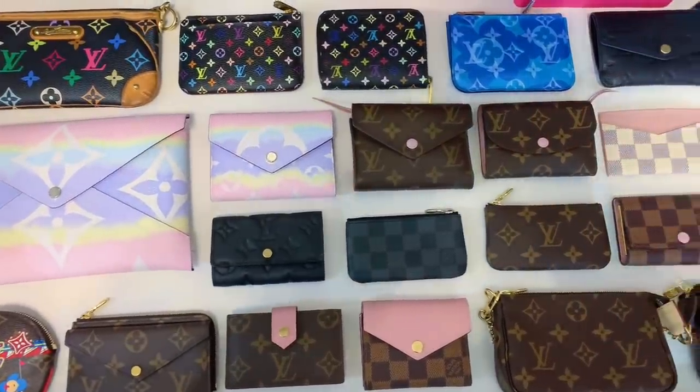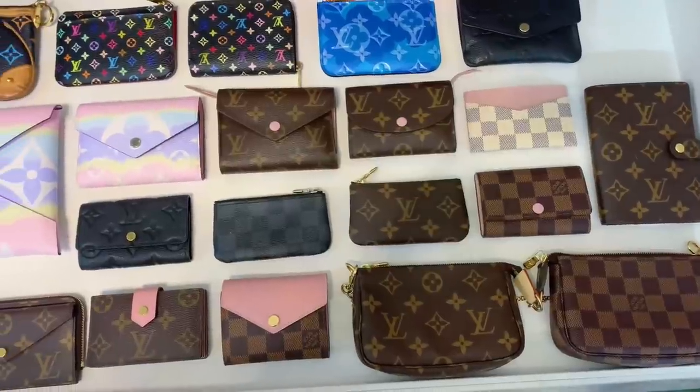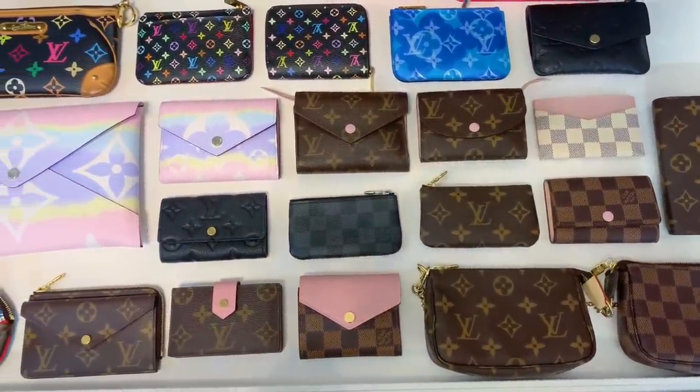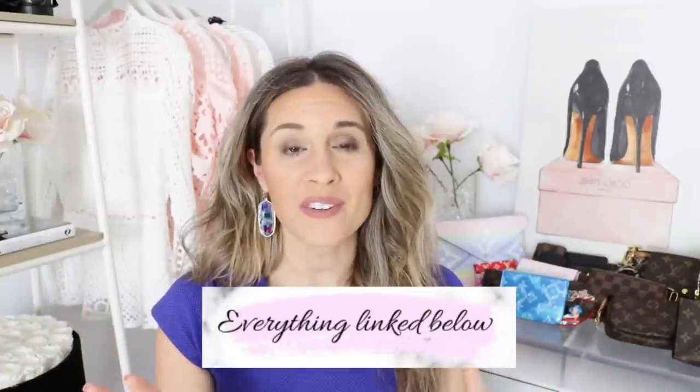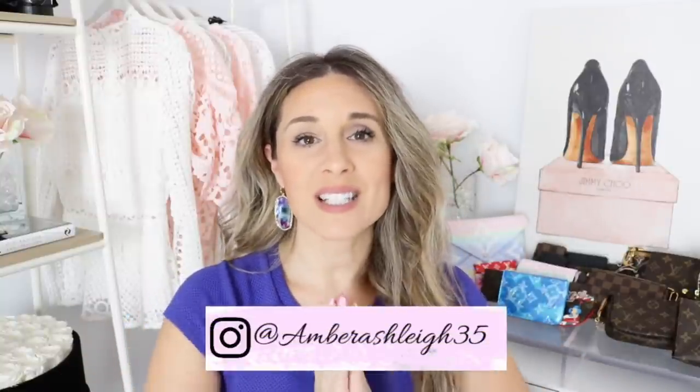That's my entire Louis Vuitton small leather goods collection! I hope you enjoyed — I know it's a little excessive, but at this point I've become a bit of a collector. I'll try to link everything shown in this video down below, and if I can't find the exact piece I'll link something similar. If you have questions, feel free to reach out and check out my other videos for more in-depth reviews. Don't forget to enter my YSL giveaway — it ends February 28th and the winner will be selected March 1st. Subscribe and follow me on Instagram. Have a wonderful day!